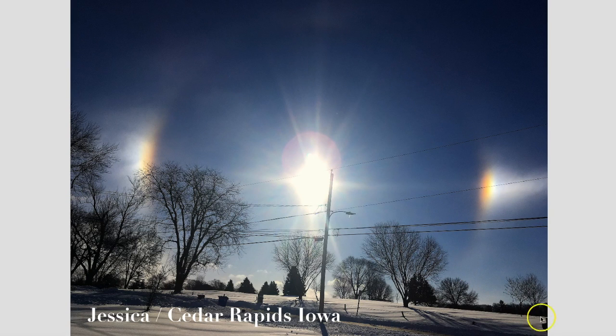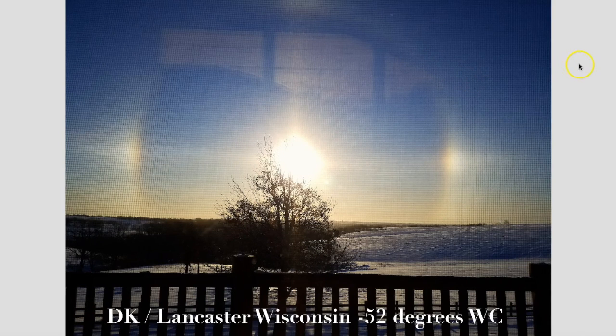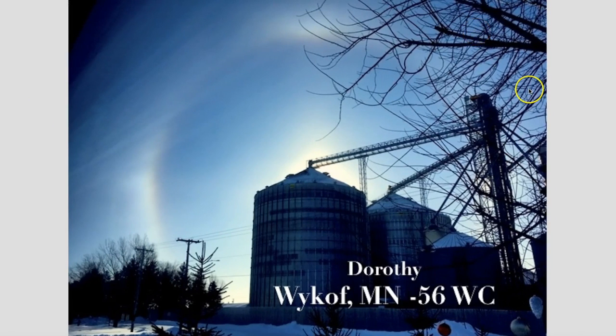The halos are starting to show up and I've received pictures from Cedar Rapids, Iowa — sent in by Jessica from today. Another was sent in by DK from Lancaster, Wisconsin, taken from inside, which was smart as the wind chill was minus 52 degrees in Lancaster Wisconsin. There's the big halo. And another was sent in by Dorothy from Wyckoff, Minnesota, with a wind chill of minus 56 degrees — and there's the big halo in the background.